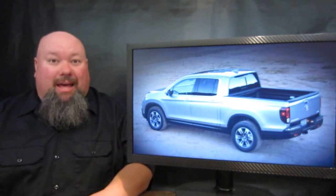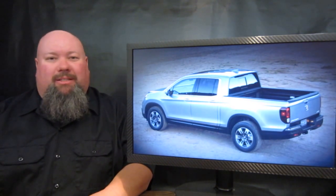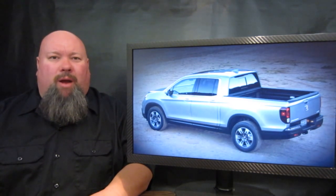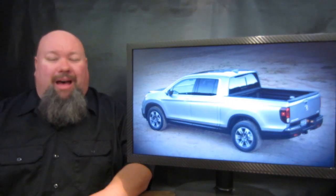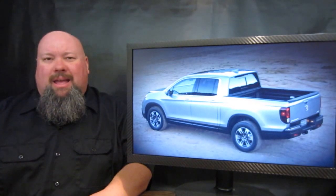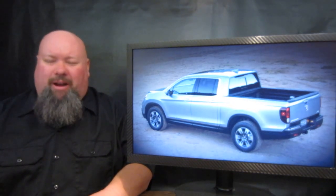That being said, the bed is where the action is. The in-bed trunk from the last-generation Ridgeline makes its return, and the tub inside it — right underneath the spare wheel — has plugs in it. You can fill it with ice, beverages, and snacks for tailgating. Not to mention, the bed has built-in speakers inside of it. This thing is a tailgater's dream.